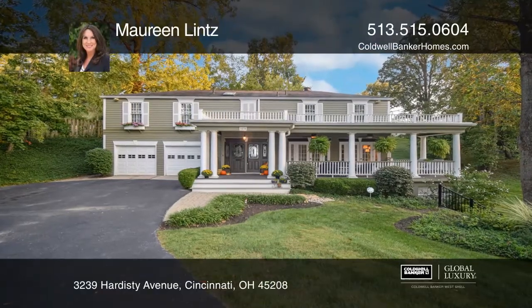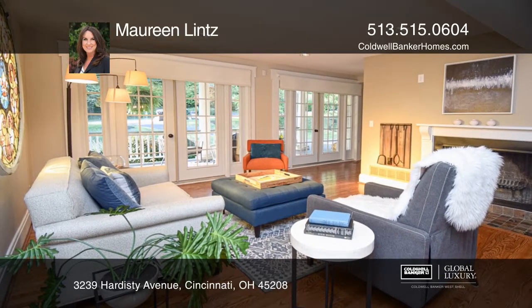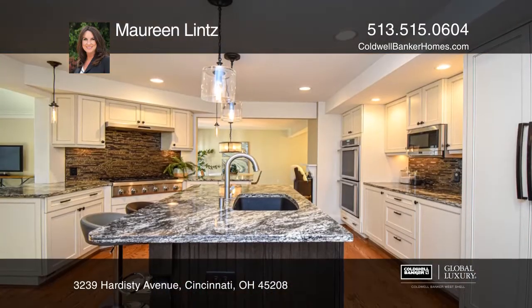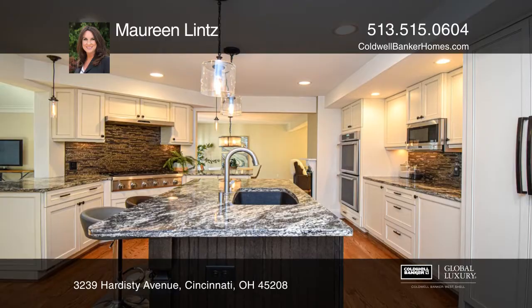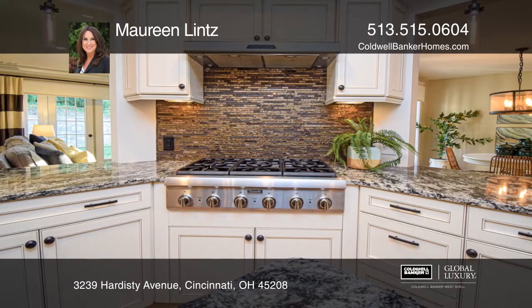This gorgeous remodeled 5-bedroom, 4-bath home offers open-concept living with the gourmet kitchen as the heart of the home. Custom cabinetry, gorgeous granite, Thermador appliances, and island seating make this a dream kitchen.